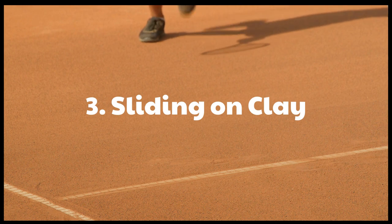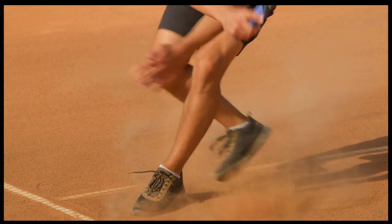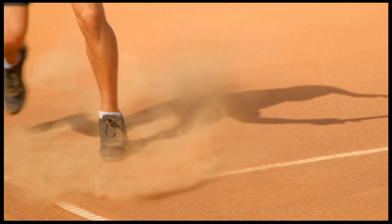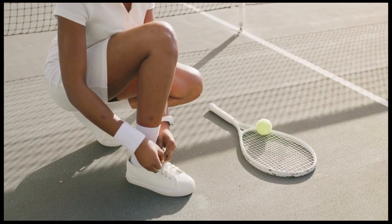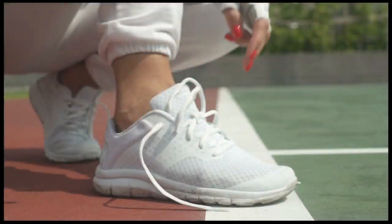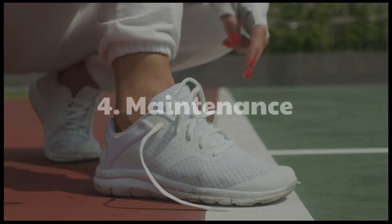One of the distinctive aspects of playing on clay is the ability to slide. Due to the reduced friction between the clay and players' shoes, they can slide and recover quickly during points. Sliding can be a valuable tactic for reaching wide shots or defending against powerful shots. Players often wear clay-specific tennis shoes with specialized soles to optimize their movement on the surface.